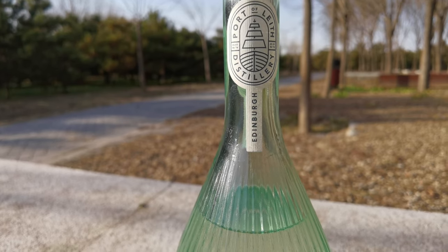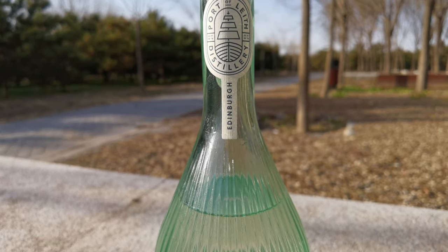Linden Lime Gin is produced in Scotland, in Edinburgh, to be precise — or, to be more precise, in Port of Leith, which, from what I read on Wikipedia, has a kind of a bad-boy reputation among the neighbourhoods of Edinburgh.